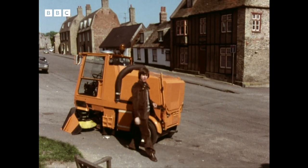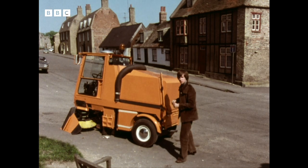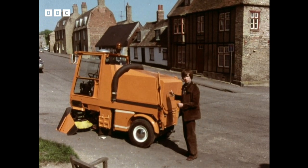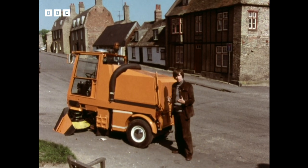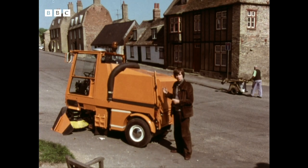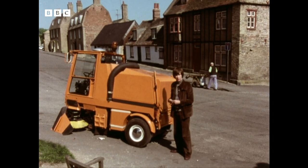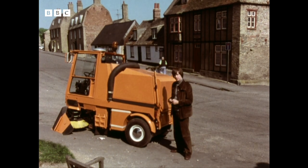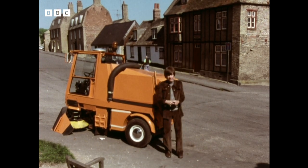Once it gets into this main hopper, the rubbish is well and truly soaked. This prevents dust from clogging up the mechanics and the fan. The rubbish settles out of the water, which then flows back to the vacuum nozzle to be used over and over again. This hopper will hold one and a half tonnes of rubbish — that's considerably more than Charlie's handcart.